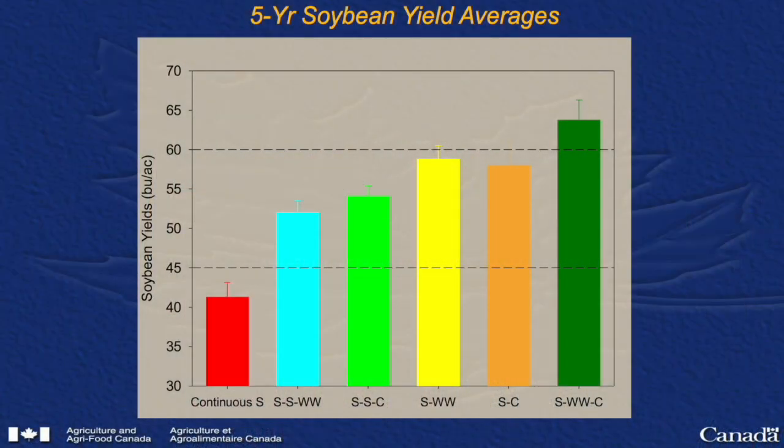What happens to soybean yields when you have too many soybeans in the rotation and what happens when you add diversity? Our continuous soybean yields are fairly low — the five-year yield average is only about 41 bushels per acre. However, soybean yields increased by about 26 to 30%, to 53 bushels per acre, when soybeans were grown two out of three years in rotation. And even more dramatically, they increased over 50%, to 64 bushels per acre, when soybeans were grown in a three-year corn-soybean-winter wheat rotation.